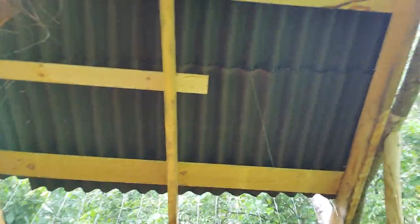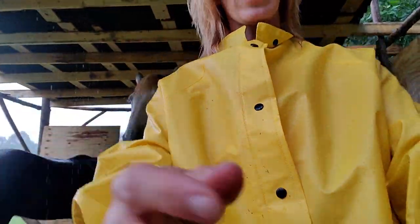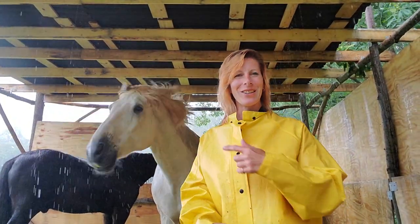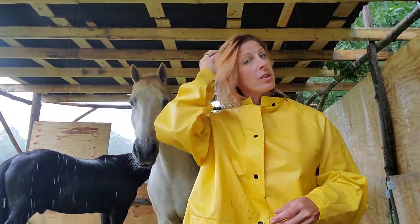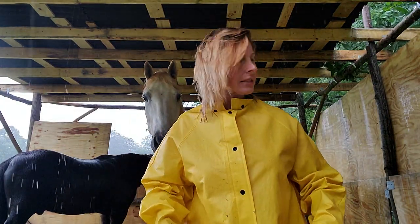Now I don't know if you'll be able to see that, but right there — that one drip that's coming down. It was all drippy before, just pouring in. But it's not anymore.